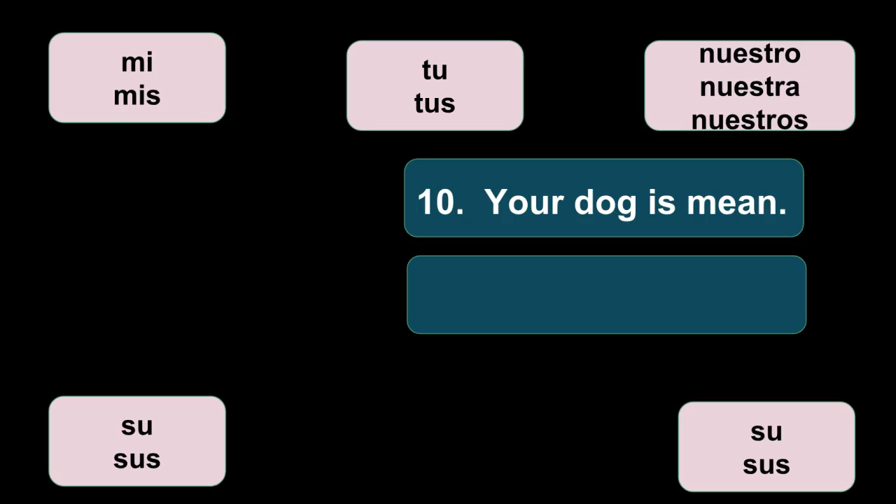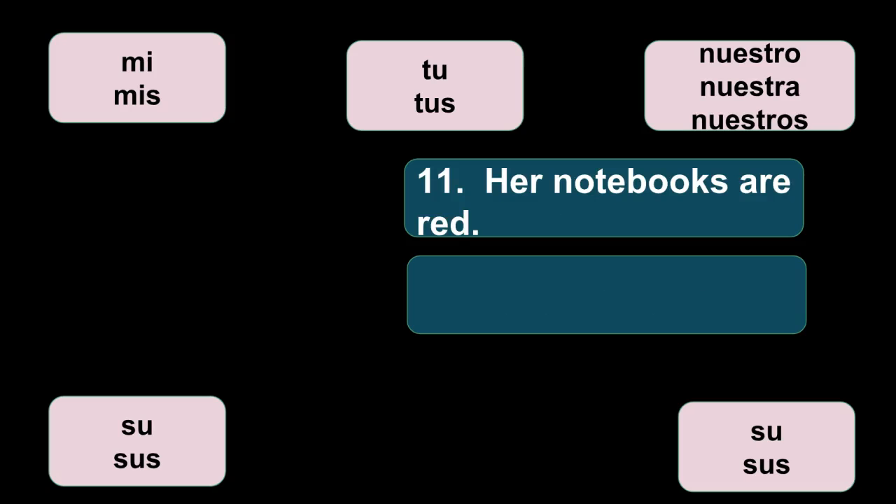Número diez: your dog is mean — tu perro es antipático. Número once: her notebooks are red — sus cuadernos son rojos. Everything has to agree with each other.